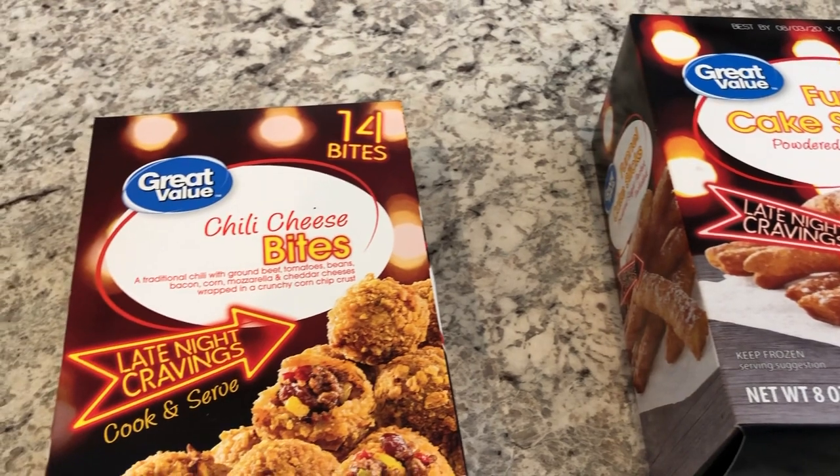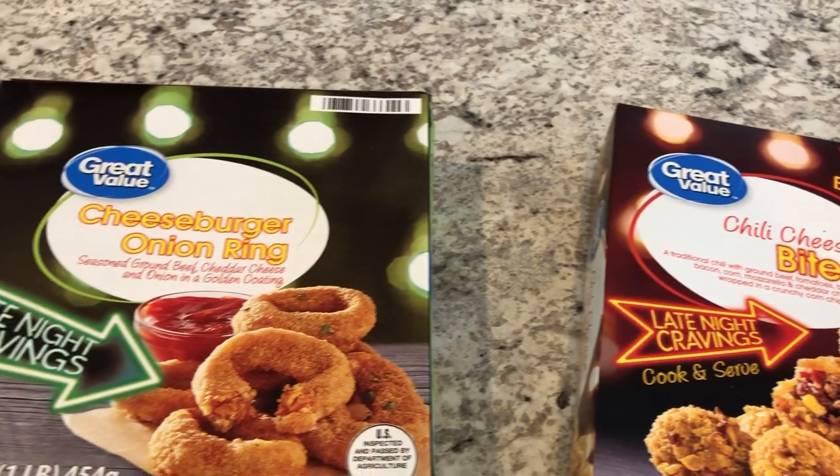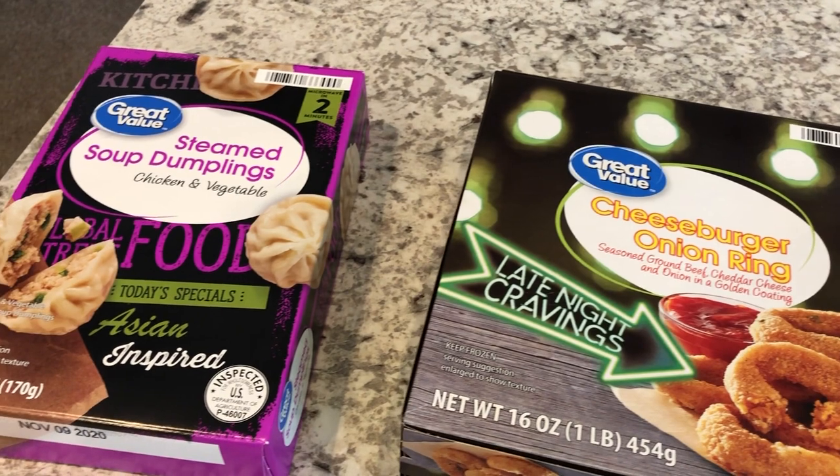So I am in the process of heating up all of these different snack items and then we are going to come back and do a taste test on camera and give you our honest opinions of all of these snacks. I'll see you in a second.